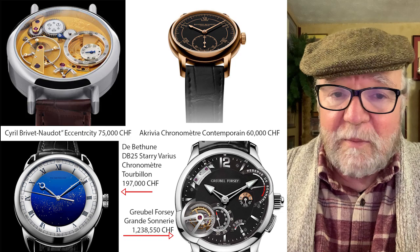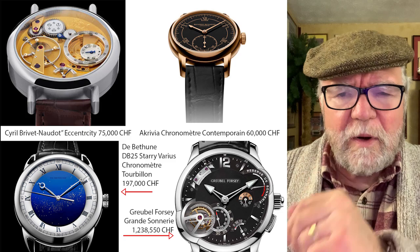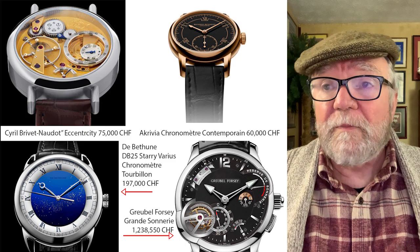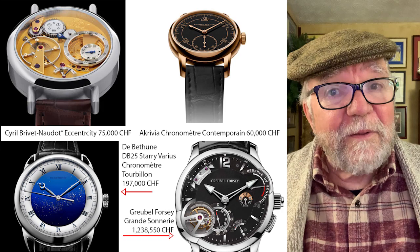Let me give you some examples of what I'm not talking about — these are watches by very talented watchmakers that are also incredibly expensive. First is Cyril Brevet-Nadeau, a watch called Eccentricity — hand-wound or key-wound, 75,000 Swiss francs. Another is Rex Happy, the Akrivia Chronomètre Contemporain, 60,000 Swiss francs. Both Cyril and Rex Happy are relatively young watchmakers.